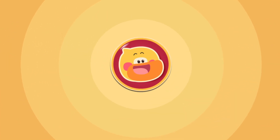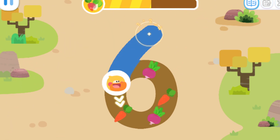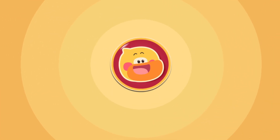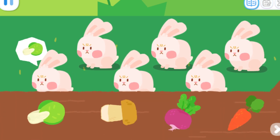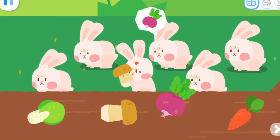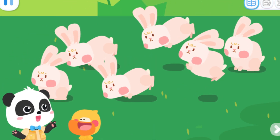Go! Write number six and collect the food! Let's collect some more food! One, two, three, four, five, six rabbits! Let's see what they want to eat! One, two, three, four, five, six rabbits! Yeah! Let's go find the other number elves!